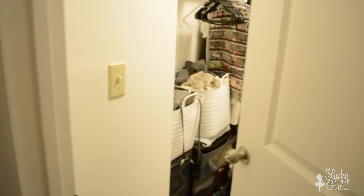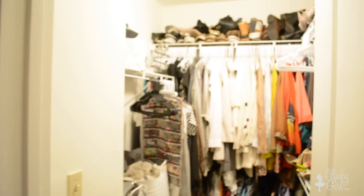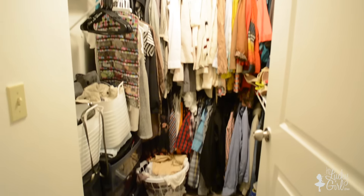I feel like the only way to truly appreciate the after for my closet tour is to show you the before. Take a look at the disaster that was this closet before we fixed it up.